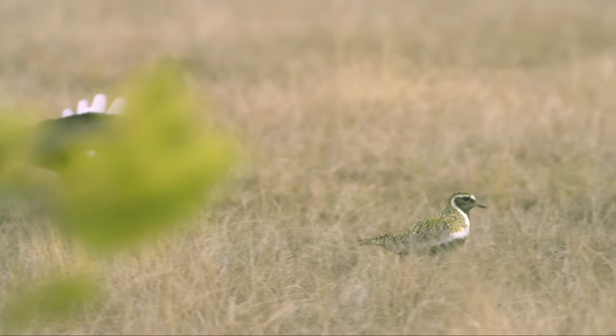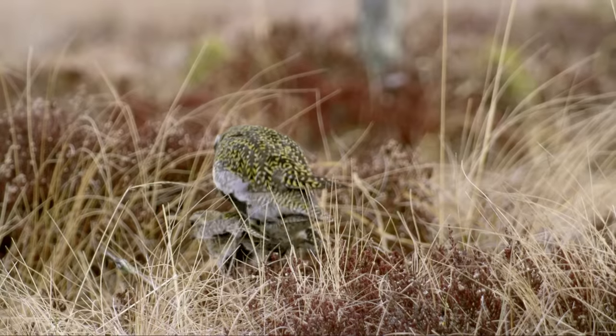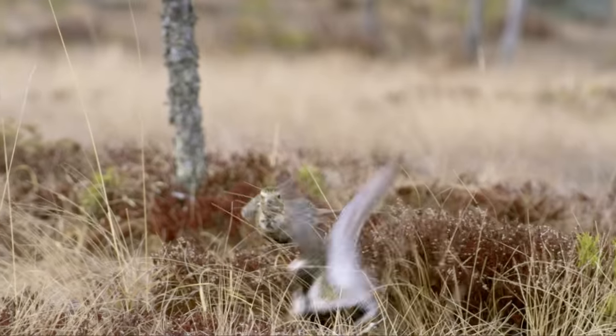Golden plovers are highly specialised, breeding only in areas with no bushes and short grass. Mating itself is a straightforward affair.